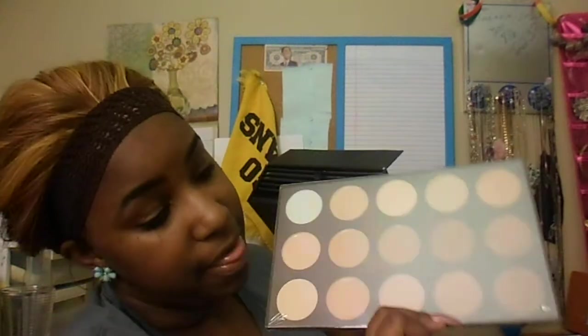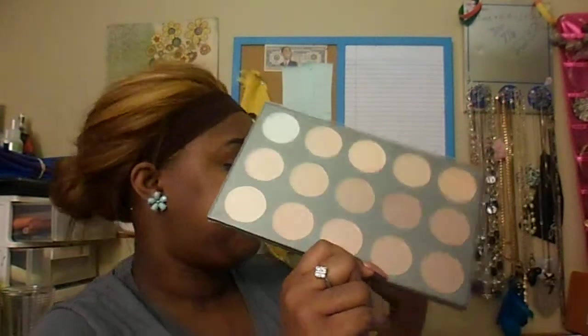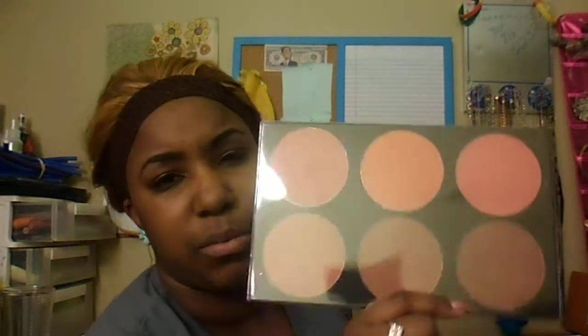And then primers, highlighters, contouring — all that is right here on this one. Foundation, you know. I'm going to cry when I get low on anything in this case. And then blushes — I am loving blushes right now, I have a million of them. But I haven't had a chance to wear makeup much except when I go to work, and I've been going in really early. I really love this.